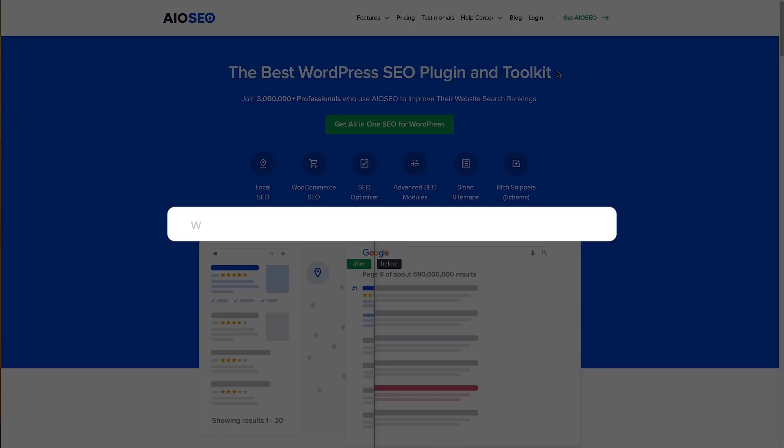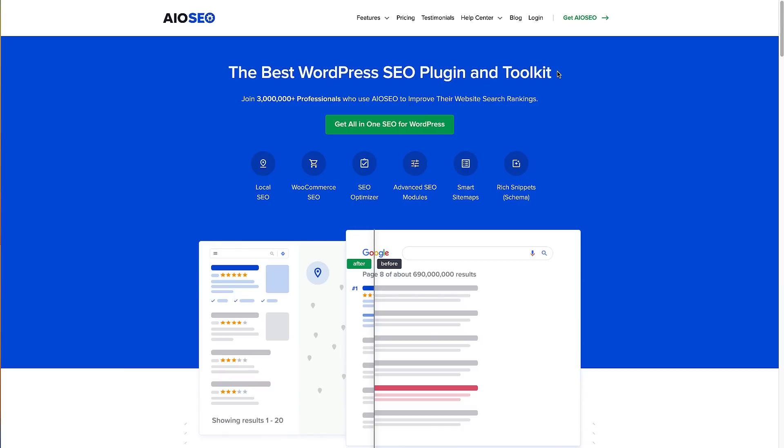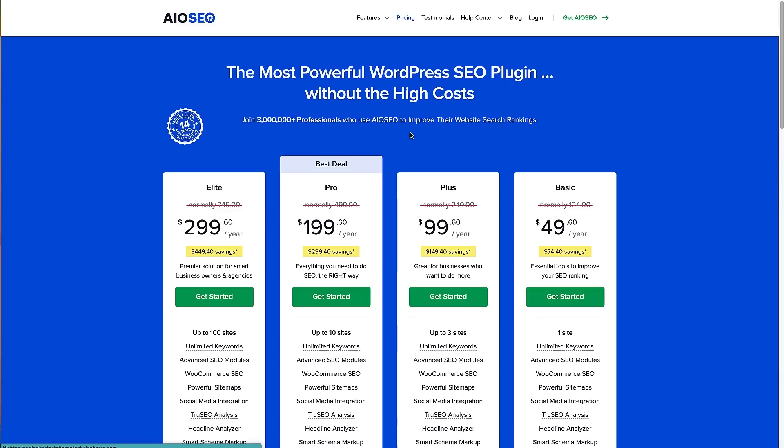The first thing we need to do is come to the All-in-One SEO website — the link is in the description below and also on screen right now. To get All-in-One SEO, click the green button, which will take us to the pricing page. There are various pricing plans available depending on the features you need. We're going to go with the pro pricing plan, as it covers all the features in this video. Once you've decided on a plan, press the get started button, set up an account, then log in and I'll meet you there.